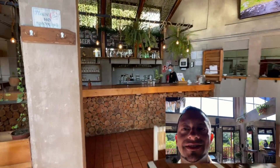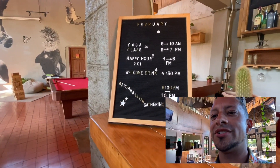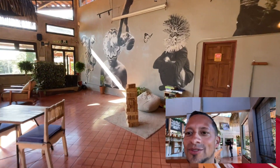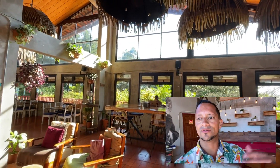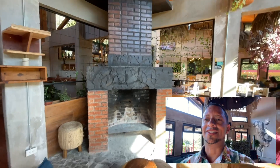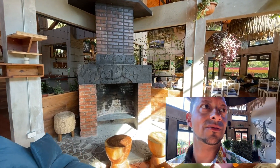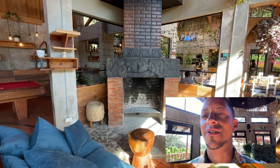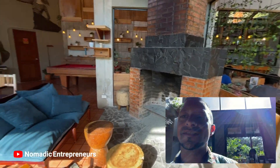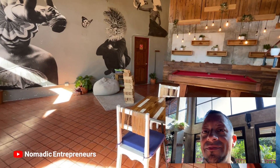Every night there is a different activity. Tonight it's a marshmallow gathering. Here in Monteverde it gets a little chilly at night, so during the day it's fine but at night I highly suggest something warm — long pants, a sweater. Around 5:30 to 6 they put on the fire here and people gather. It's my favorite spot when it gets cold — a great way to get to know other travelers.